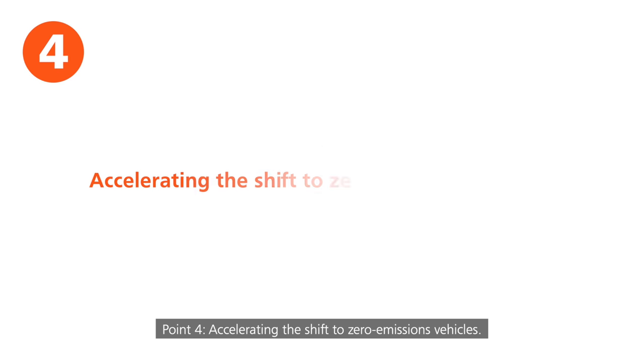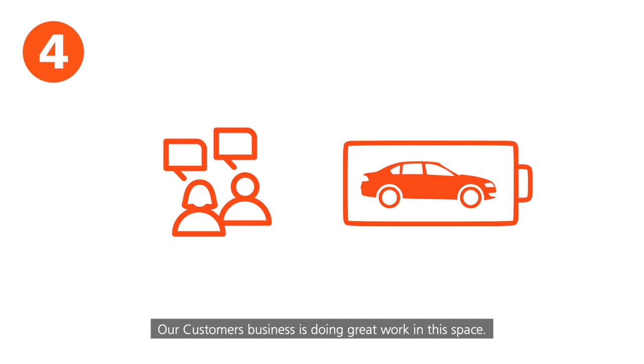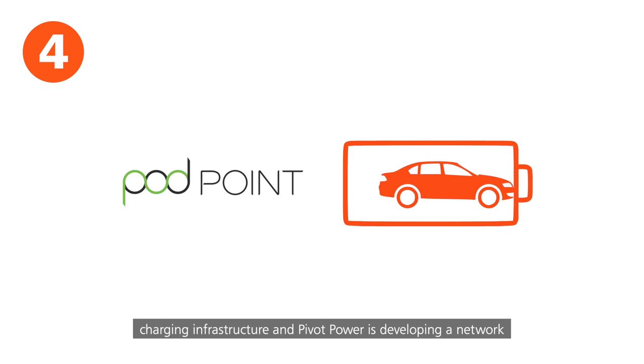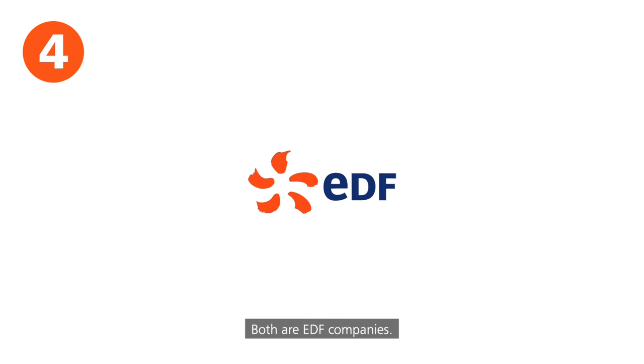Point four: accelerating the shift to zero emissions vehicles. Our customers business is doing great work in this space. Podpoint is one of the UK's leading providers of electric vehicle charging infrastructure. And Pivot Power is developing a network of energy super hubs to enable rapid charging. Both are EDF companies.